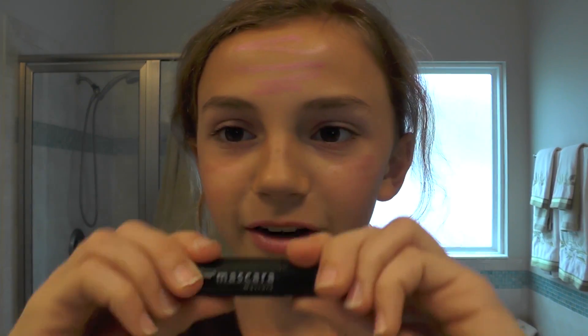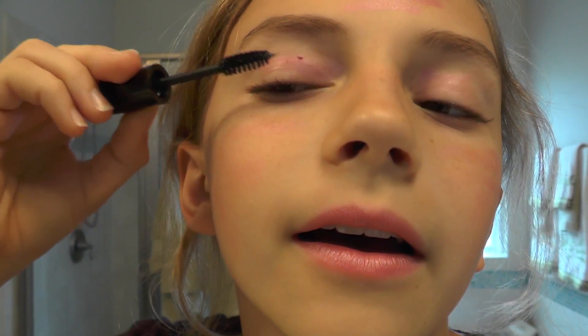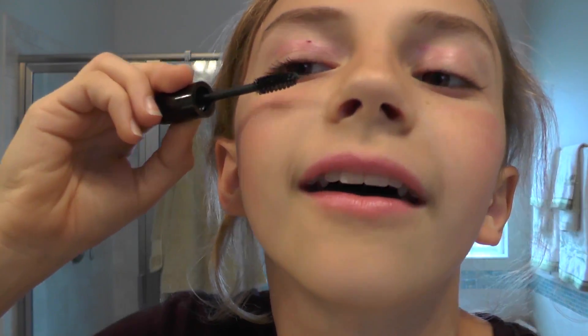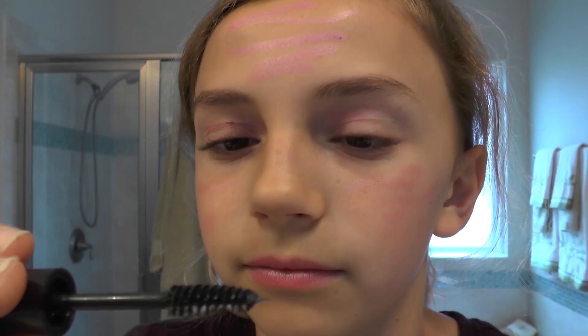Oh jeez, I don't like mascara. I'm using mascara now. Don't know how to use mascara. This is scary — this is a scary device. I can't see. I'm scared. I did it better than I thought I would. Oh, I think I just got it on my eyelid. I jinxed myself. It's a lot of mascara.